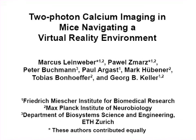The overall goal of the following experiment is to perform the key aspects of chronic two-photon imaging in mice exploring a virtual reality environment.